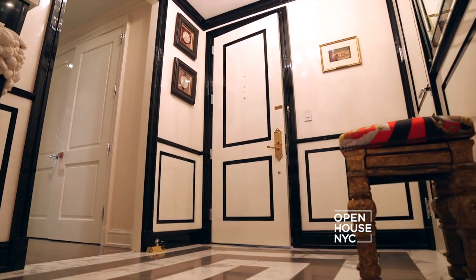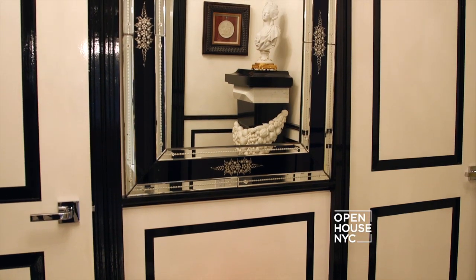Upon entering the foyer, the first thing that catches your eye is the black and white lacquered paint. I kept this entry in a neutral color palette to allow contrast in the other rooms that you're about to see. Let me show you.